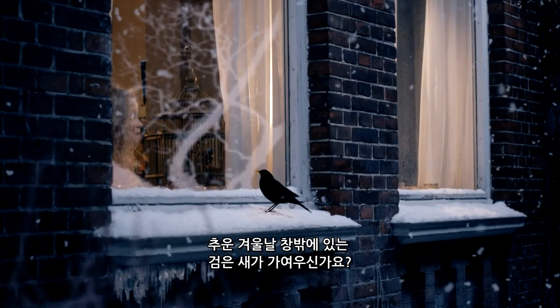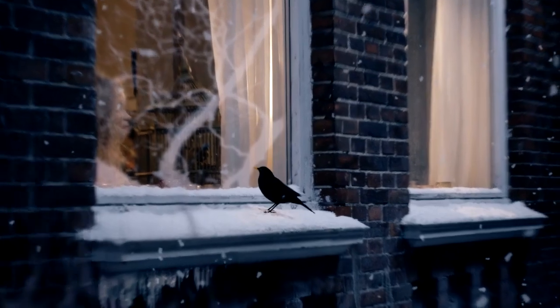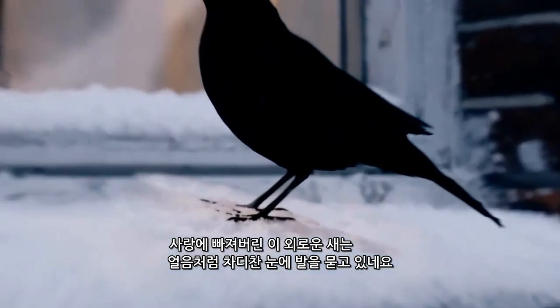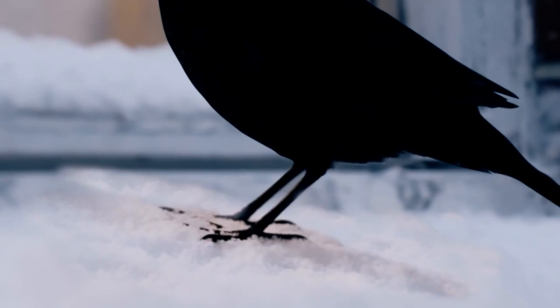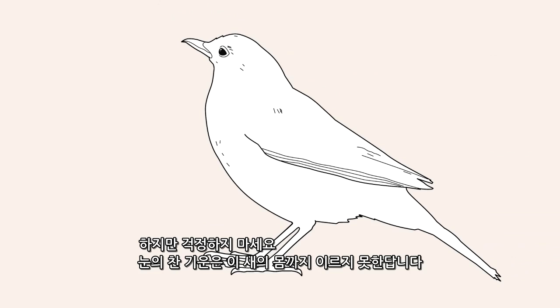Feeling sorry for the blackbird out there in the winter chill? Lonely and lovesick, and with its feet in the ice-cold snow? Don't worry, the cold never reaches its body.